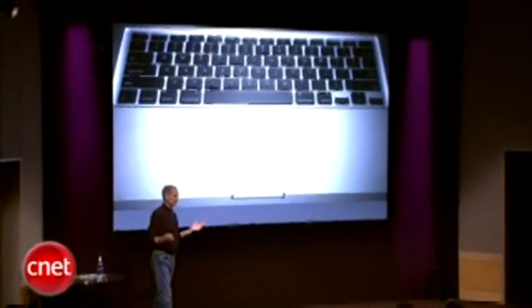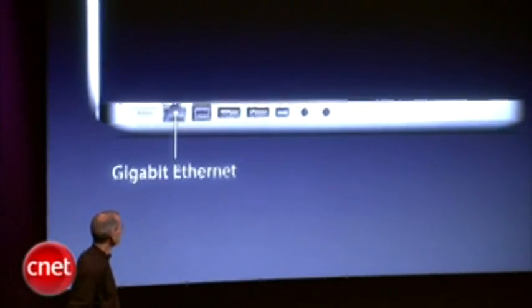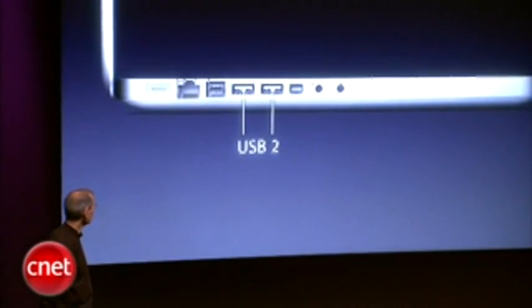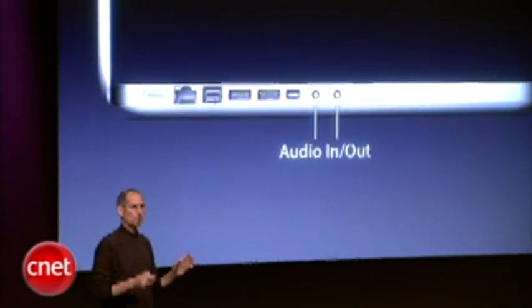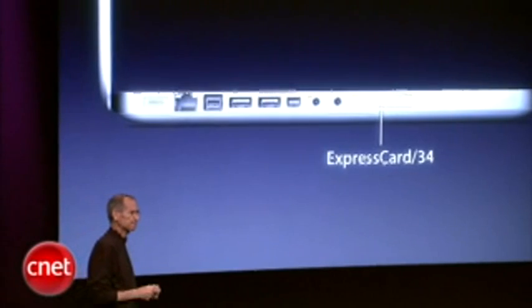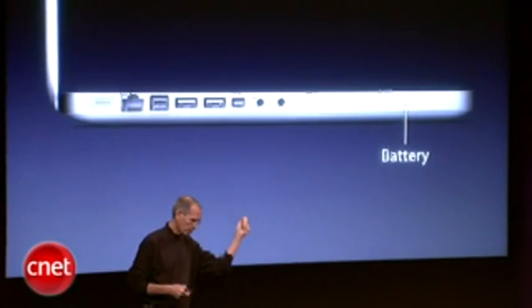Gorgeous glass trackpad built right in. Slot-load SuperDrive. And then on the other side: MagSafe connector for power, Gigabit Ethernet built in, FireWire 800 — you can get FireWire 400 with just a cable if you choose — dual USB 2 connectors, our new mini display port, audio in and out both analog and optical digital, an ExpressCard 34 slot. And we've moved the battery indicator to the side of the product, so if you want to find out how much battery you have left, you don't have to turn your product upside down.